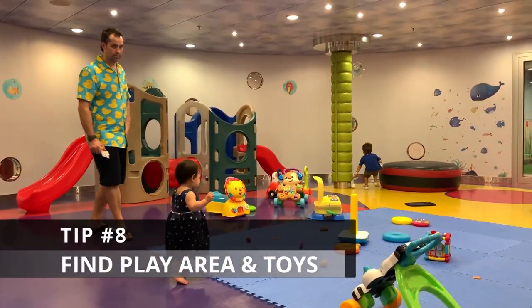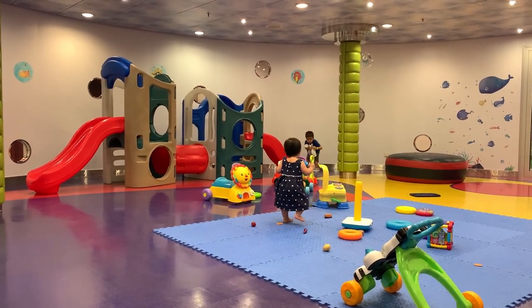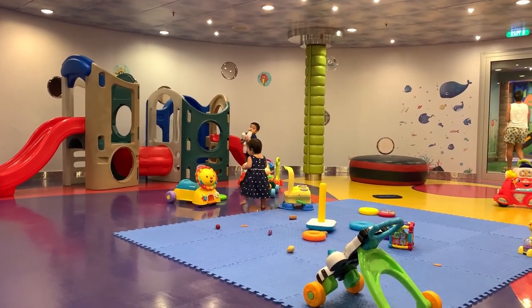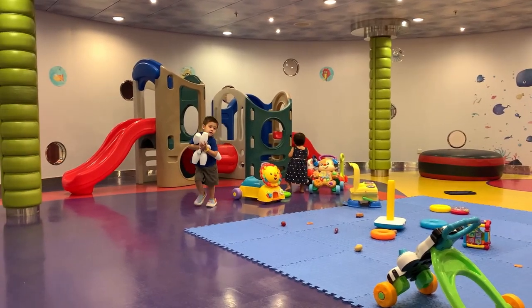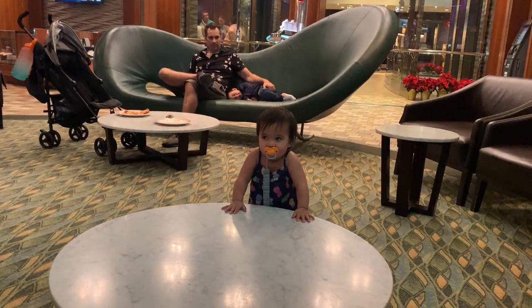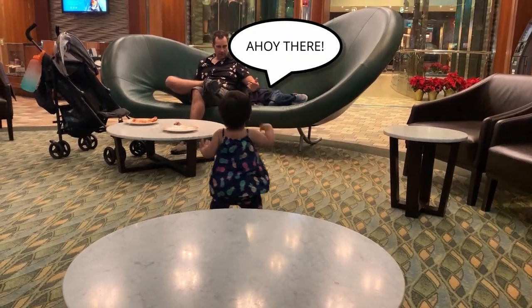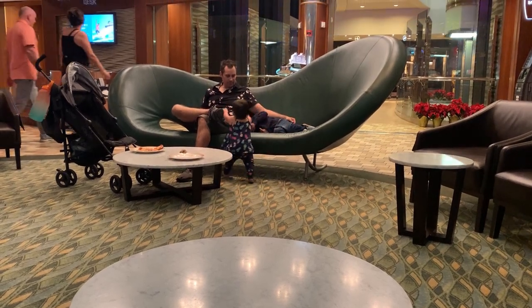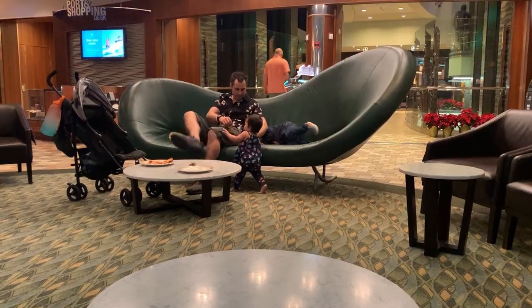Number eight: play area and toys. Look for open play areas for babies to crawl and explore. I'm not a big fan of staying in the room too much unless it's to take a shower, get ready for dinner, or sleep. So we find places for my baby to crawl, like the library and sometimes the empty carpeted lobby. Also, bring new or favorite toys — you know your baby best. Toys are great to have when your baby is playing in your stateroom or waiting in line.